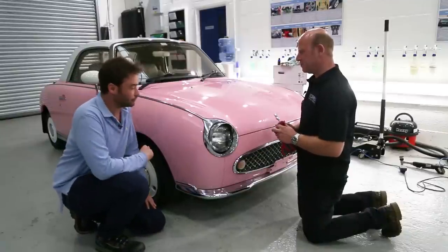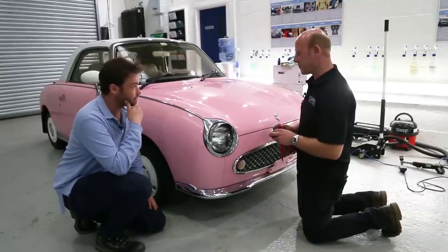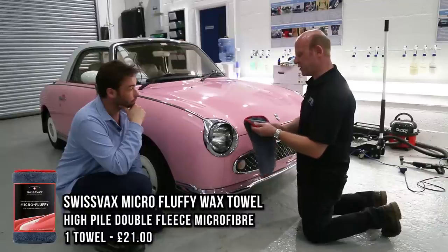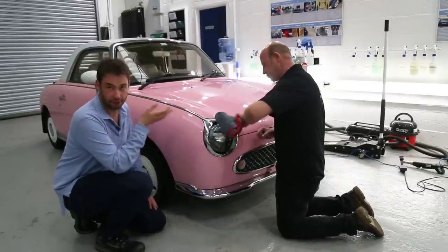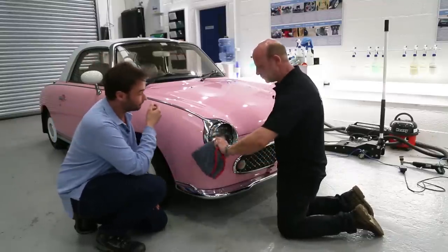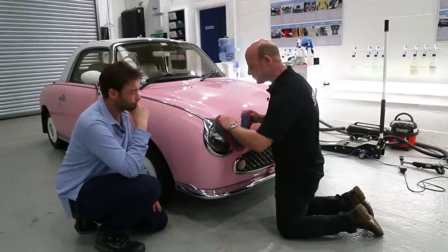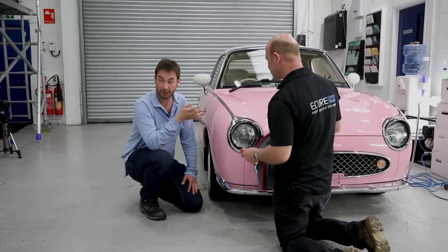We've just done the roof and come back to buff off the SwissVax Autobahn. When removing waxes I prefer to use a very deep pile towel — this is a SwissVax towel — that's the nicest way to get a quality product off. If you want to know when your wax is cured, do what we call the finger trick: wipe your finger across, and if the wax comes off on it, you're good. If it goes greasy and doesn't come off, it hasn't cured yet and you need to leave it longer. It's about making an improvement and making it as good as it can be — if you wanted it perfect, you'd have to get a new part.